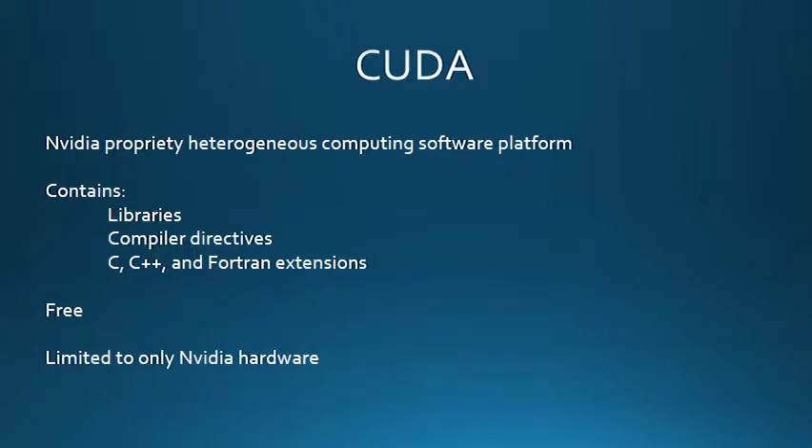Another common way to do heterogeneous computation is with NVIDIA's CUDA. CUDA is a parallel computing platform and programming model invented by NVIDIA. The platform contains libraries, compilers, and extensions to C, C++, and Fortran languages. The platform is free, but it is proprietary and limited to only NVIDIA hardware.